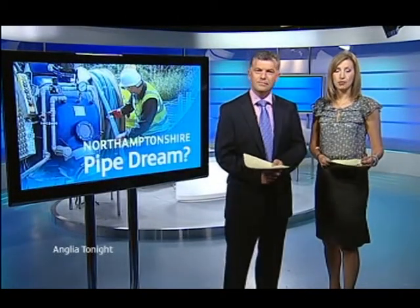A new system to fix underground water pipes without the need to dig up roads and pavements is being tested in Northamptonshire. Anglian Water hopes the quicker way to plug leaks could save water and cut down the delays they cause motorists. Here's Matthew Hudson.